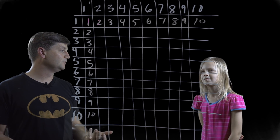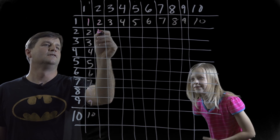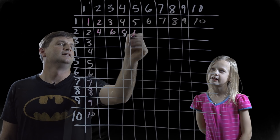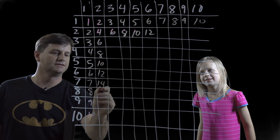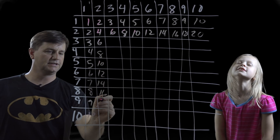And then what does it mean to multiply by two? What's an easy way of doing that? Double it. So what's two times two? Four. Three times two? Six. Eight. Ten. Twelve. Fourteen. Sixteen. Eighteen. And twenty.